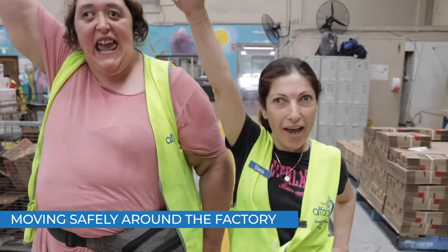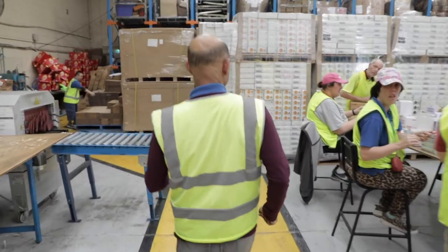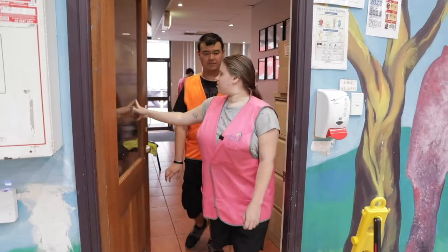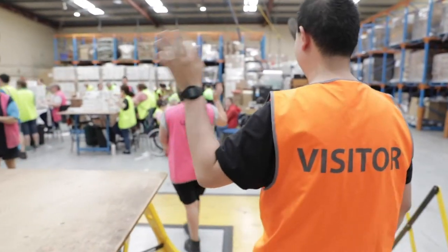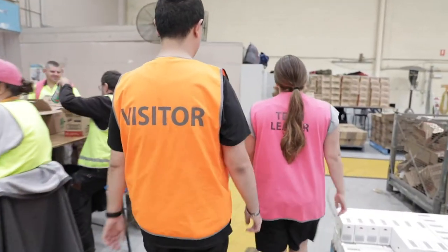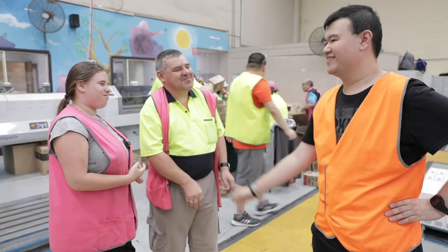If you are touring the factory you must always stay within the marked walkways. If you need to move outside the walkways you must ask your tour host. Visitors must always be accompanied by a staff member when touring the factory. If you are working in the factory you will be given a high-vis vest, directed to the work area and introduced to your supervisor.